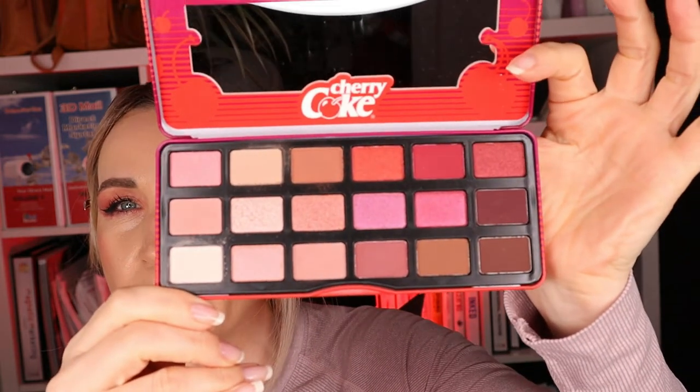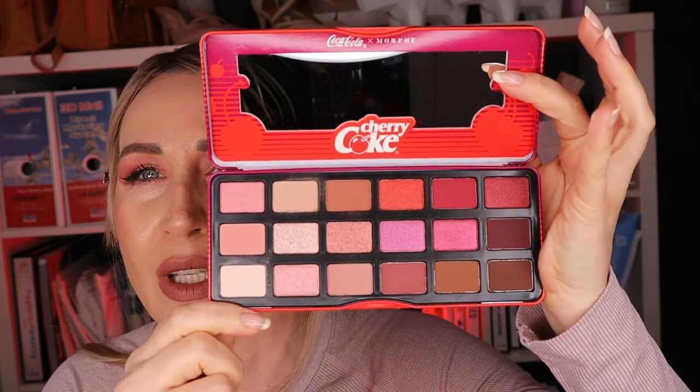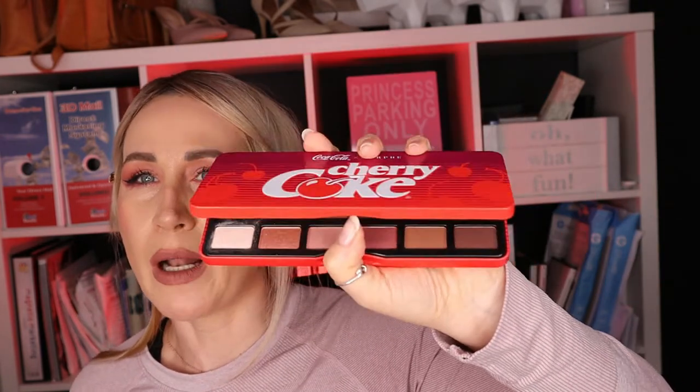Let's start with the Morphe eyeshadow palette in Cherry Coke, which I found at TJ Maxx. Look how beautiful this is — you have your shimmers, you have your mattes. I'm actually wearing all the products I'm describing today on myself right now. This palette is 18 colors — six by three — with a beautiful metal casing, so it's going to last you longer. Beautiful, vibrant colors. I couldn't be more happy with this. I bought it for $12. Yes, $12 for a Morphe palette.